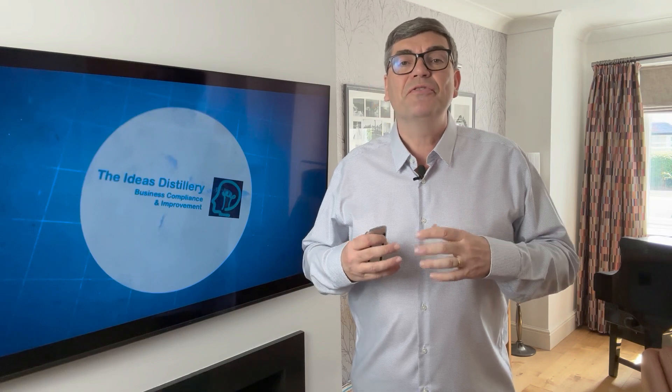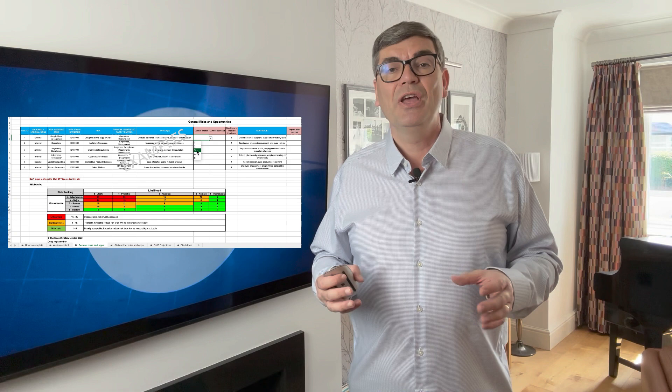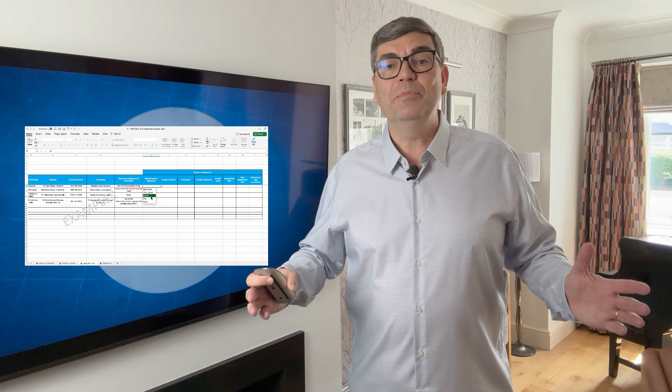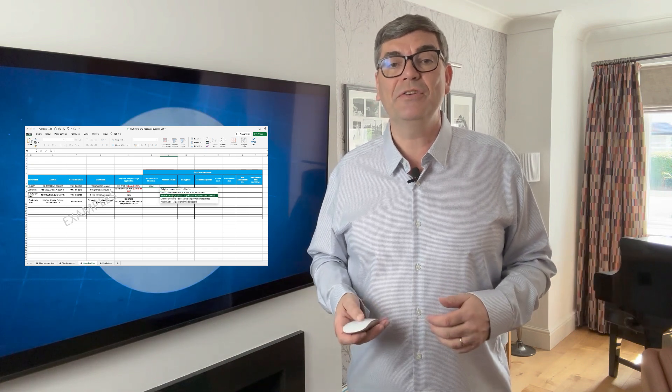Our approach embraces familiar tools like Excel, Word and other office programmes, making the transition to our systems seamless and ensuring that all members of staff will be familiar with the systems already in use.